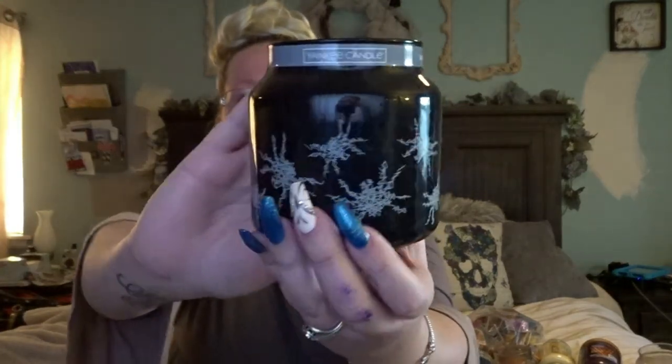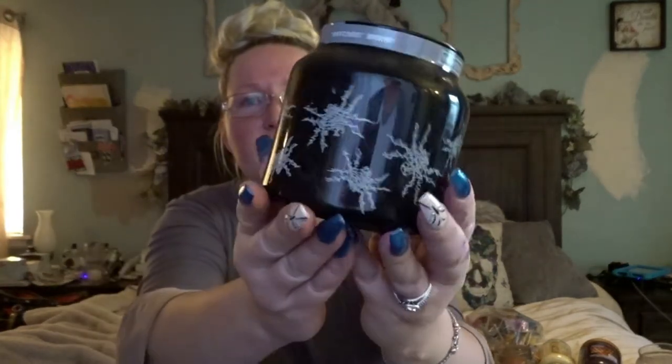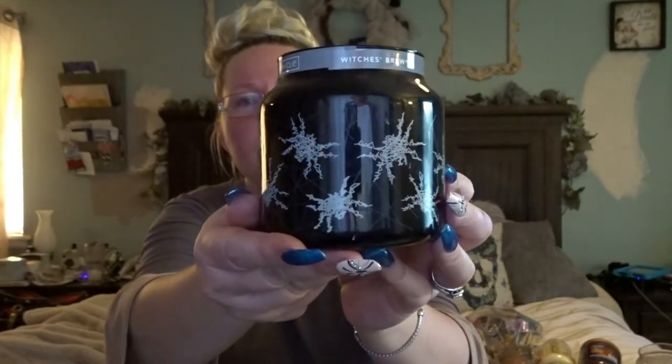This is Witches Brew — you can see it came in this really cute jar. I would say it has notes of licorice and leather. I love this one for Halloween; it gives that really big fall scent. And from last year we also had Black Magic.